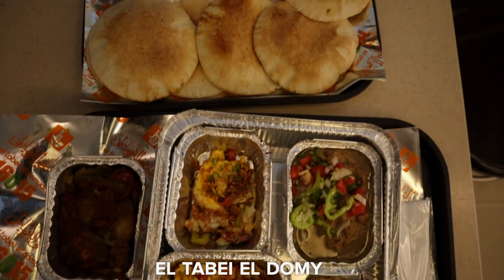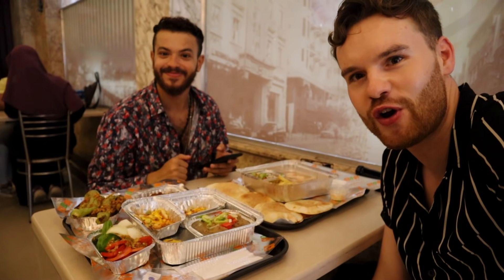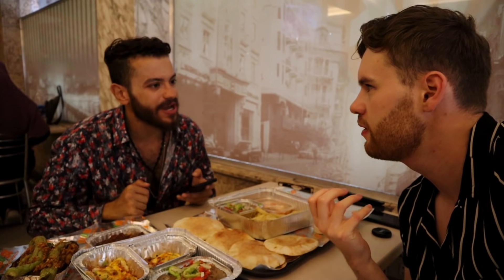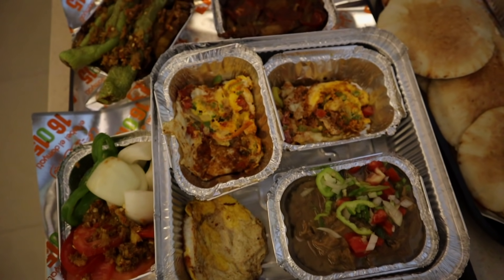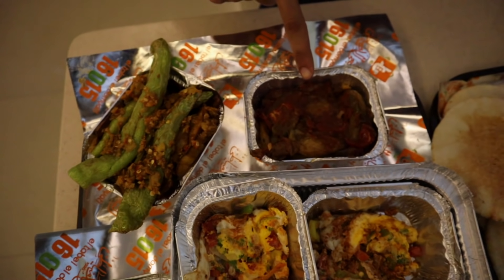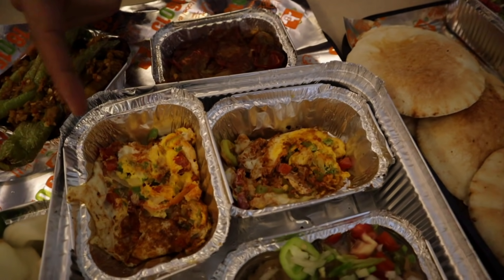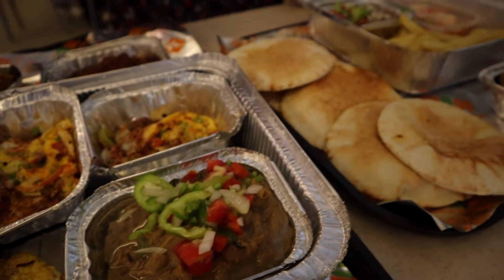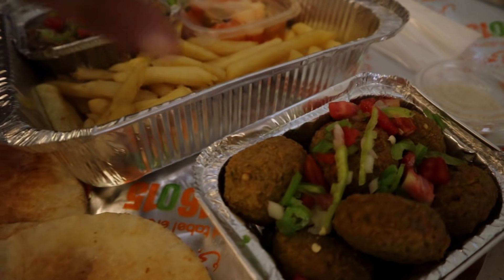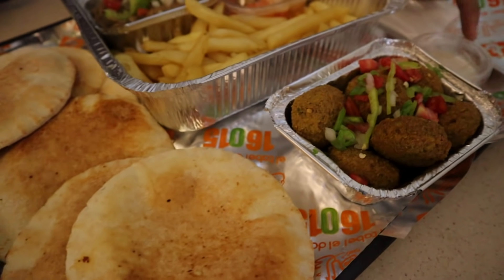We're here at a very popular branch called El Tabay El Domiyati and we've got a ton of food here to try. Let's talk through what we've got. We've got spiced aubergine, and another aubergine dish called misakaa with a spiced tomato. This is shakshuka, we've got omelette, ful, fries, falafel — but we call it taamaya here — tahina, and bread.